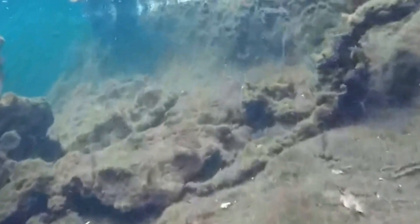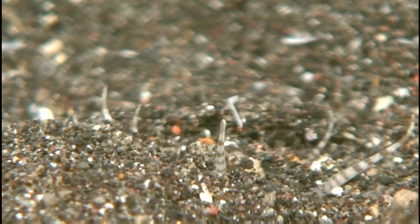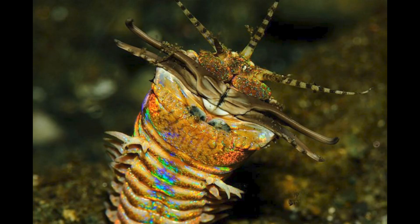You might be able to spot a tiny opening in the sandy bottom or in the soft sediment of a coral reef, and a few antennae that indicate something is living down there. It doesn't need eyes to hunt — it's completely blind, in fact.